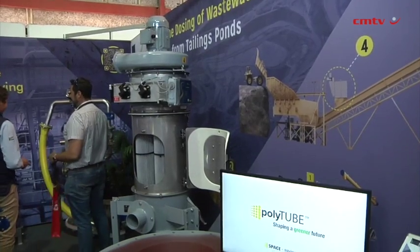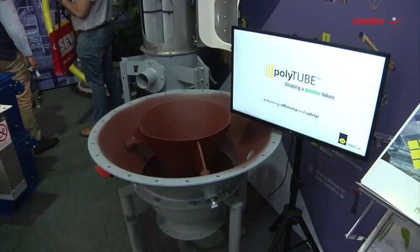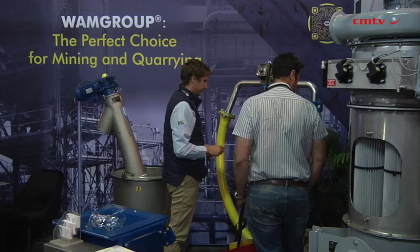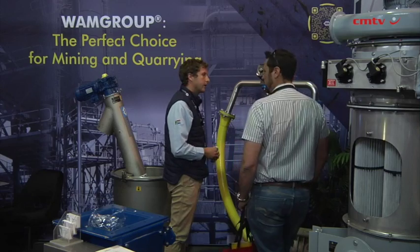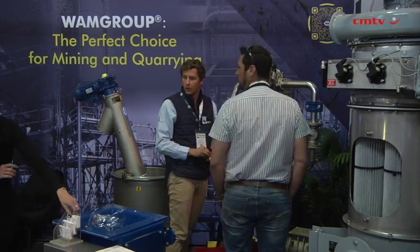What does this mean? It means huge savings in electricity bills, and we know how expensive electricity is in South Africa — savings in maintenance costs and in production costs. Our filter elements inside our filters are made out of nanotechnology, which means that our filters perform five times higher than conventional filters.